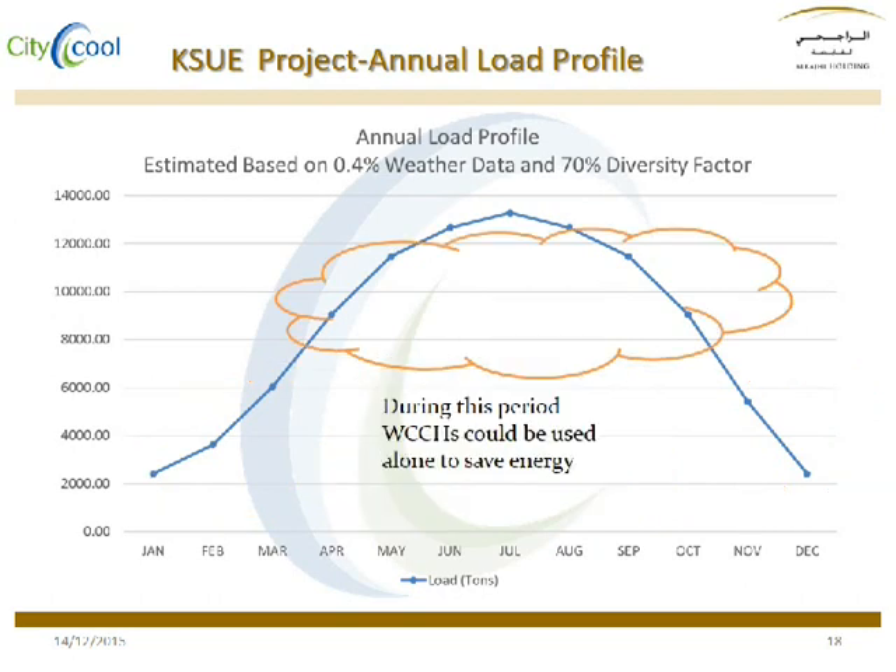During peak periods, only water cooled chillers are used to save energy, since water cooled chillers are much more efficient than air cooled ones.